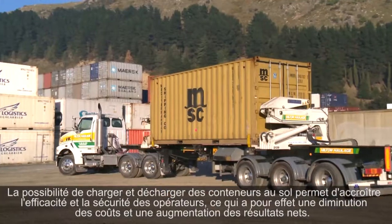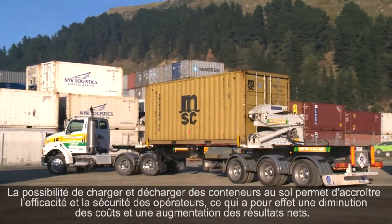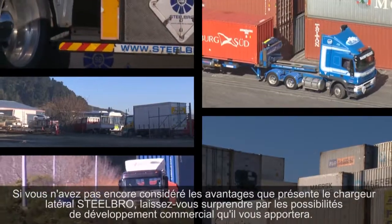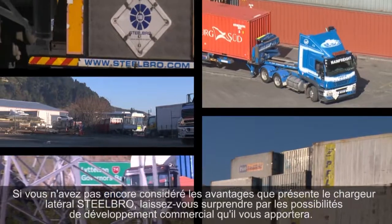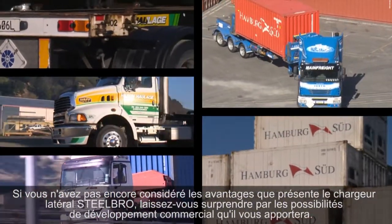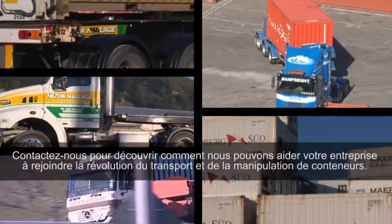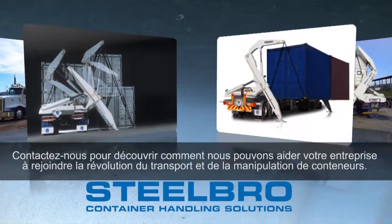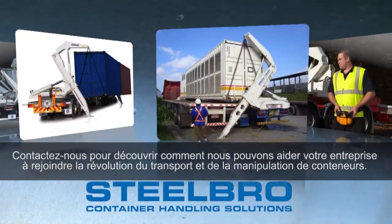To most organisations this means cost savings and an increase in bottom line profits. If you haven't considered the possibilities offered by Steel Bro's side-lifter technology, you might be surprised by the opportunities available to develop your business. Please contact us for more information on how we can help your company join the container transportation and handling revolution.